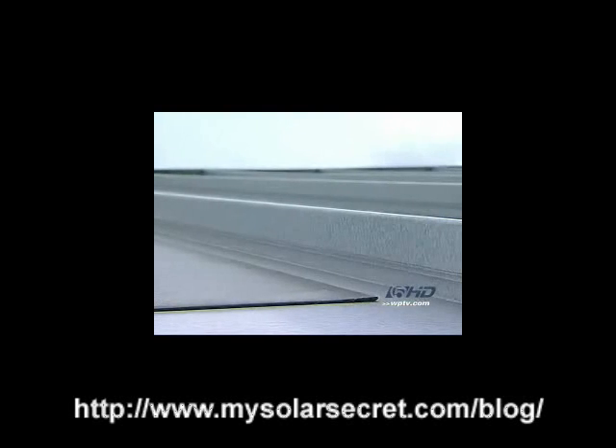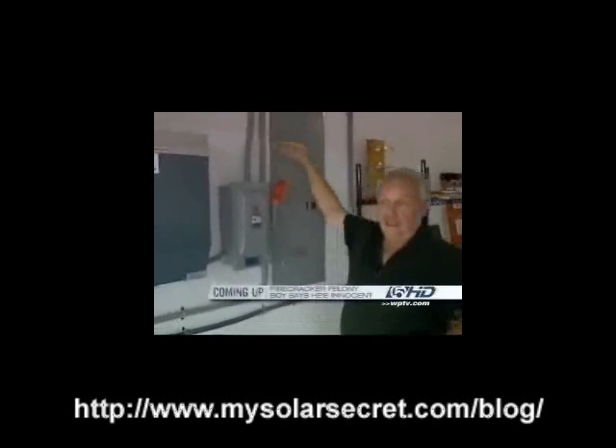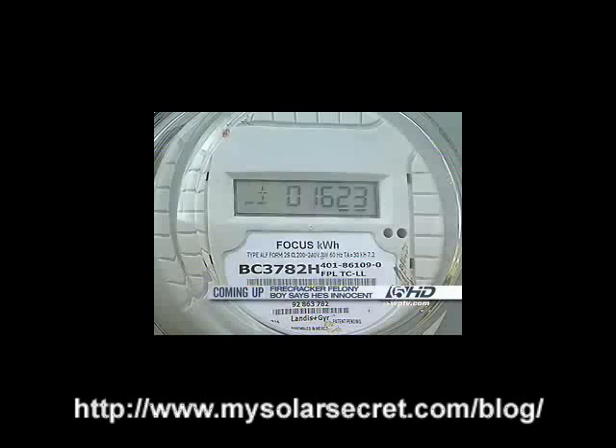The panels feed down into Erickson's garage where the electricity is converted from DC to AC. Erickson is able to generate enough power from the panels that he can actually sell some of the electricity back to FP&L.